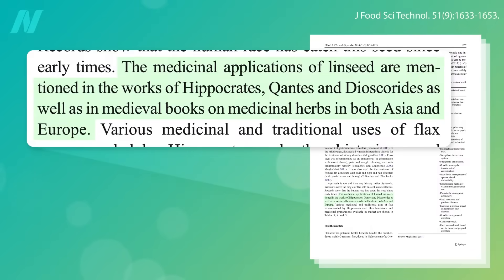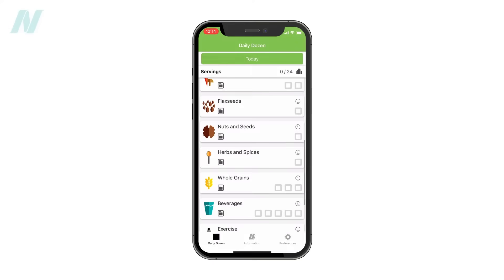Flax seeds are one of the original health foods, going back thousands of years to the time of Hippocrates. You can buy them in bulk for about three bucks a pound, which would last you nearly two months at the one tablespoon a day dose recommended in Dr. Greger's Daily Dozen app.